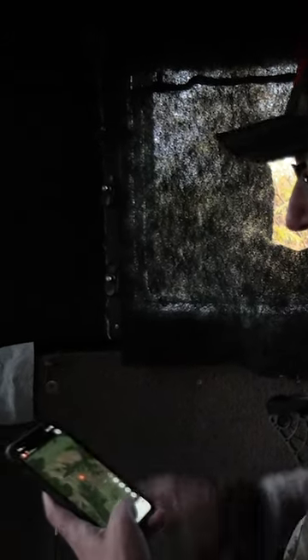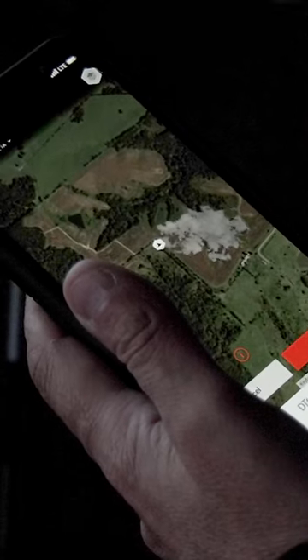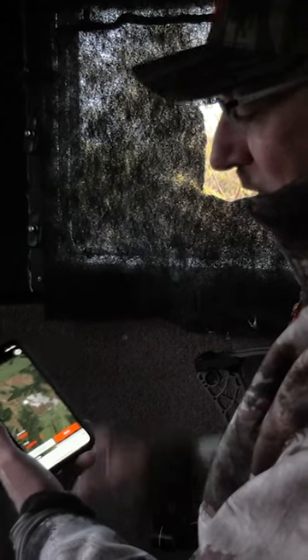Looking at Deer Cast, we've got a lot of new features in there, and one of the coolest ones is the wind checker. Just go there, get on the wind checker, check your wind — it'll tell you the current speed. It shows you different funnels; in other words, if the speed is low like this, you could be radiating a little bit more than if it had a consistent 10 to 15.